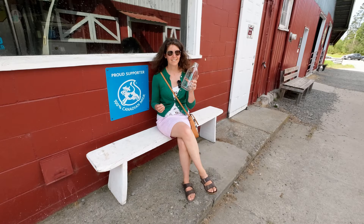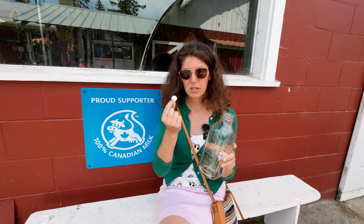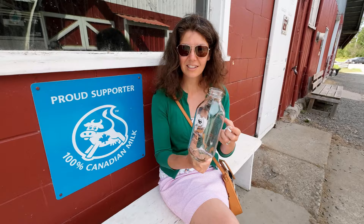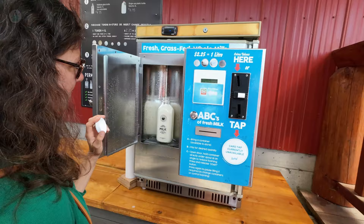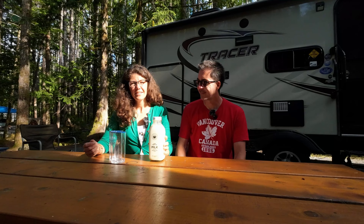I got my glass jar from inside the store — it was about $4.25. I also bought a token to fill up my milk jar at the dispensary, which was $2.25 for the liter. The glass jar is so beautiful! Press start. We've made it back to the trailer and now we've got to taste test this milk.